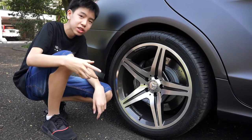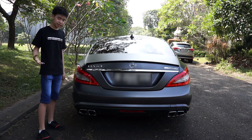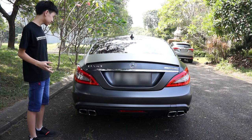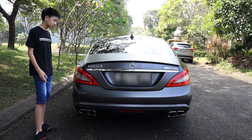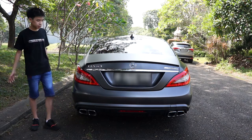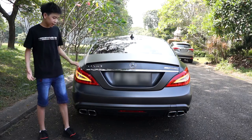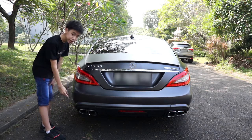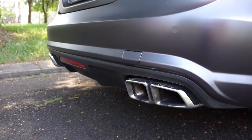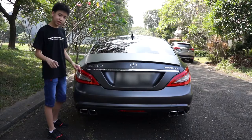Now we're at the back of the CLS 63. You can already tell this is a CLS by its signature rear taillights, which look absolutely amazing. The taillights are mainly LEDs — LED brake lights and LED turn signals. There is also a spoiler on the trunk, which is not present on the standard CLS. And because it's an AMG, it already uses the AMG exhaust system, which is where the amazing sound of this car comes from.